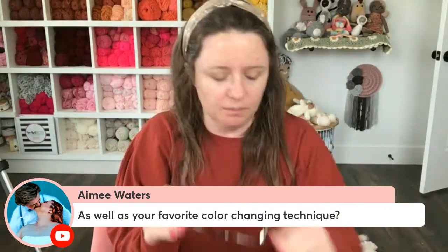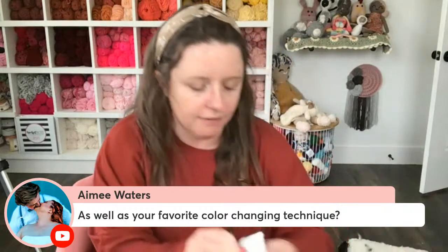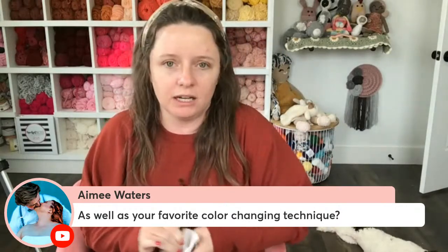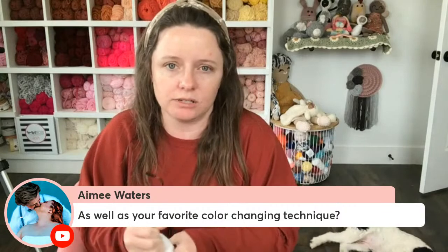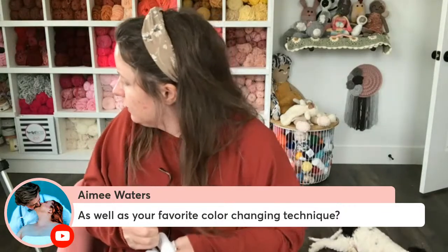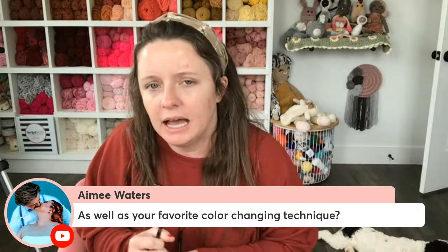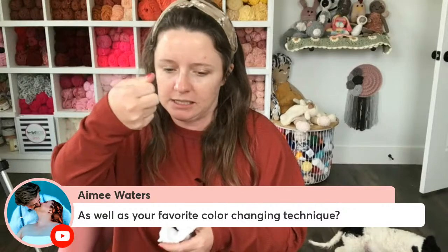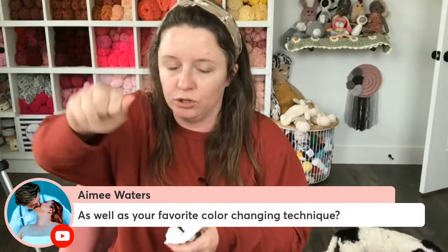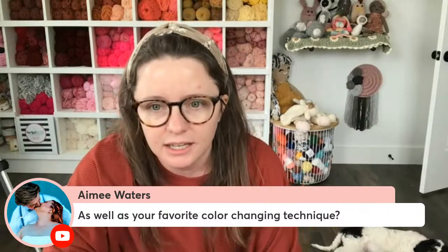Amy also asks about my favorite color-changing technique. It depends on what I'm changing colors for, but I like to change colors before I finish the stitch. I insert my hook and pull up my yarn as if I'm completing the stitch, but instead of grabbing the same color, I grab the new color and pull it through to complete the stitch. You can see this in my Ava Bunny video and the Daisy Blanket video on my YouTube channel.